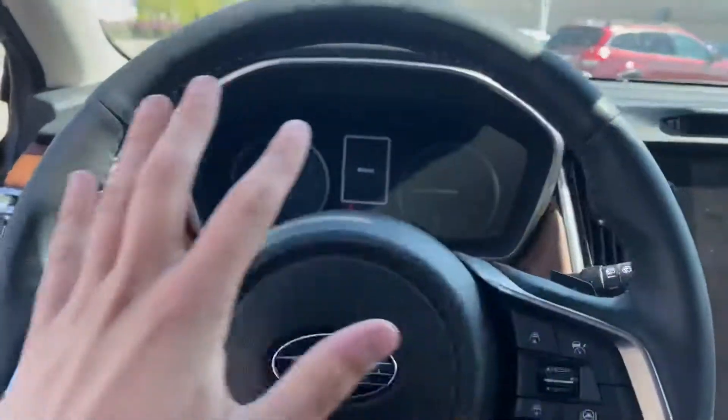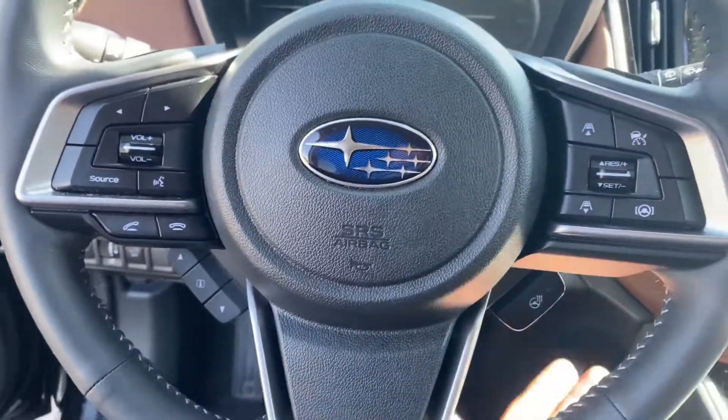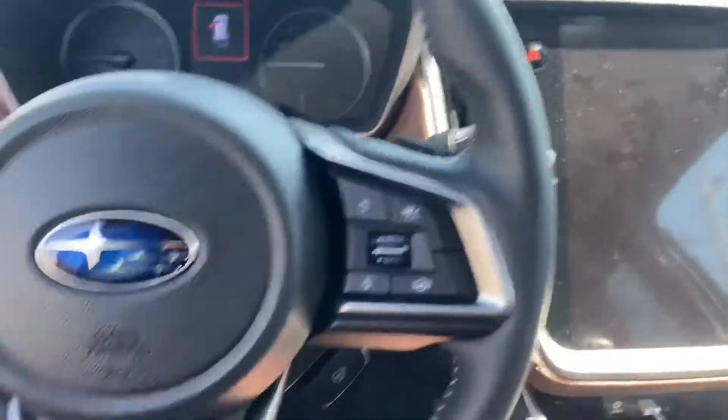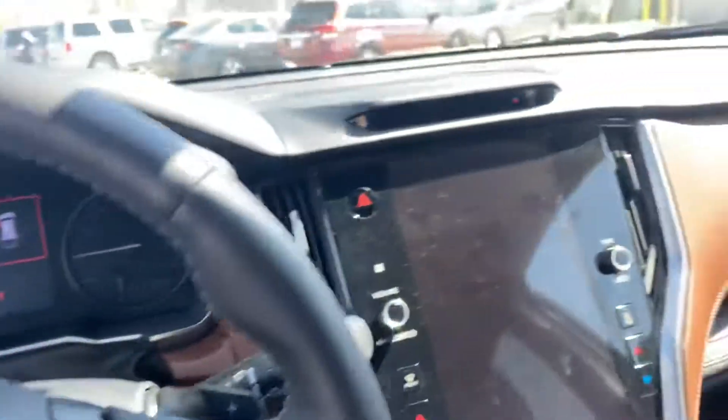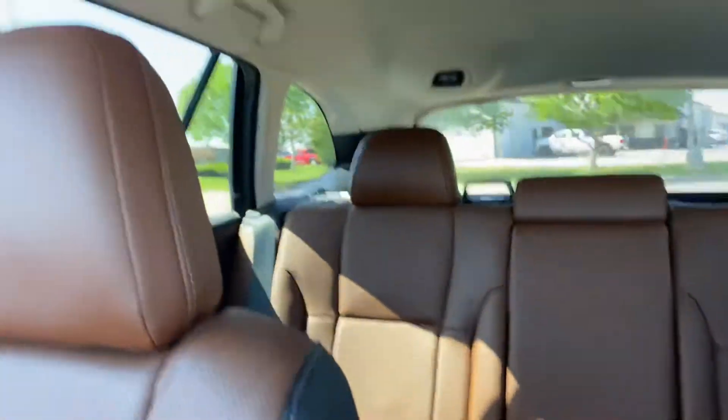Now, this is the Touring trim, so it does have all of the amenities. These are heated seats, heated steering wheel, heated and cooled seats, a Harman Kardon sound system on the interior, Java brown leather, and it does have the sunroof as well.